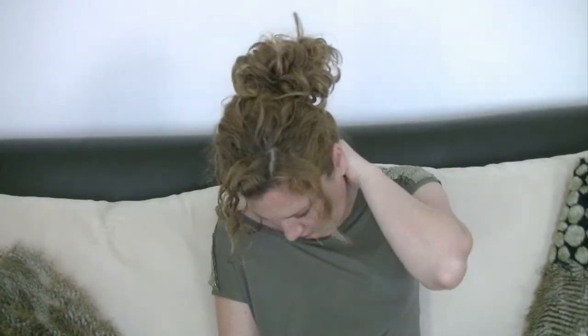This is Jane. Jane has a really sore neck. She knows she should see a physio, but she is too busy to take time off work.